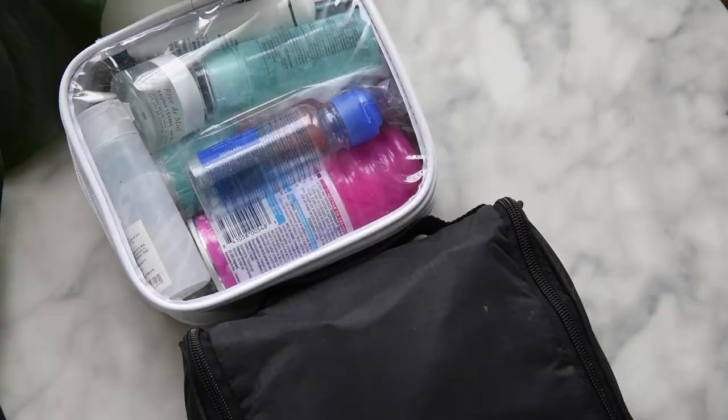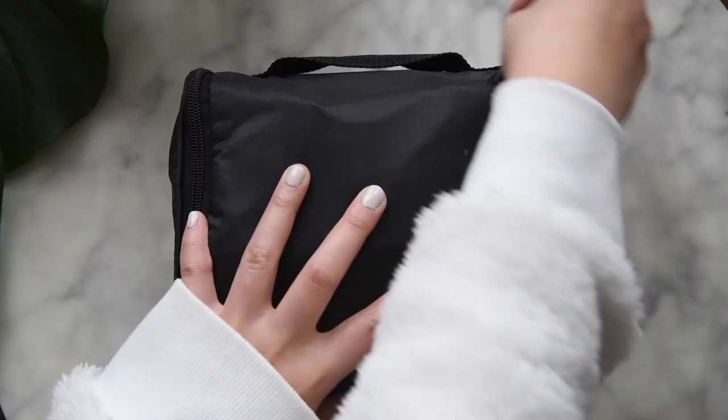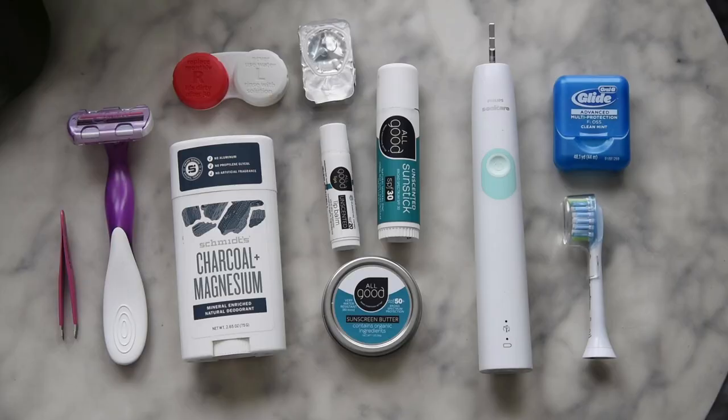Let's go over these two bags — let me cut a little closer so you can get a better look at my very dirty makeup bag. In this one I keep my non-liquid toiletries. In the front I have some cotton pads, Q-tips, and contact solution.